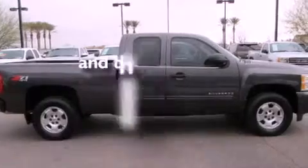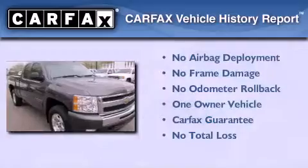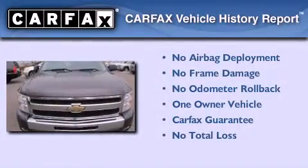This vehicle has less than 44,000 miles. This Chevrolet has had only one owner and it qualifies for the Carfax buyback guarantee.